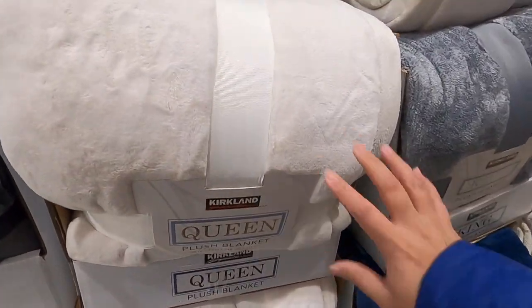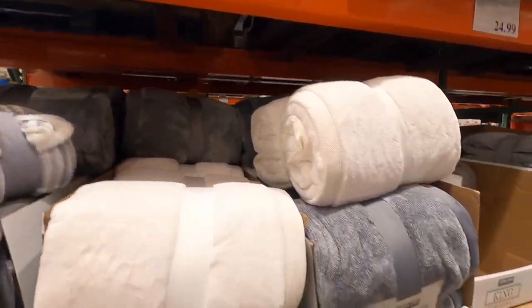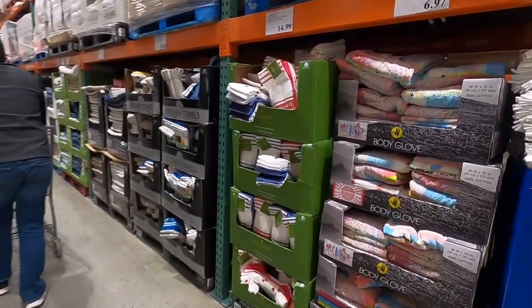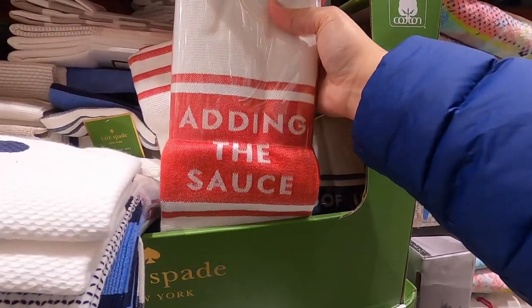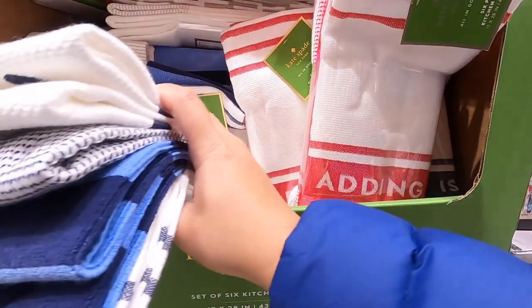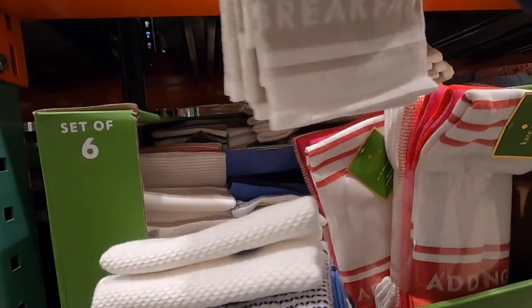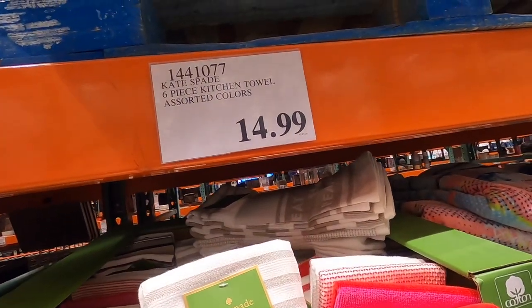Look at these plush blankets — these are queen size and they come in an array of colors for $19.99. They've also got some king size versions; the king size ones are $24.99. I love these Kate Spade towel sets. This one says 'Adding the Sauce' and has reds, pinks, and whites. They've also got a blue set that says 'Proof is in the Pudding' and another neutral set that says 'Eat Cake for Breakfast' — super cute — $14.99.